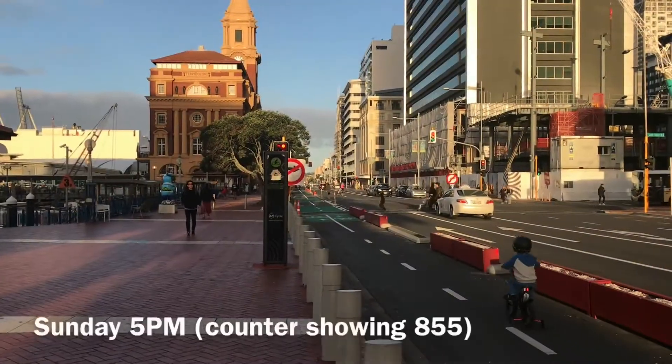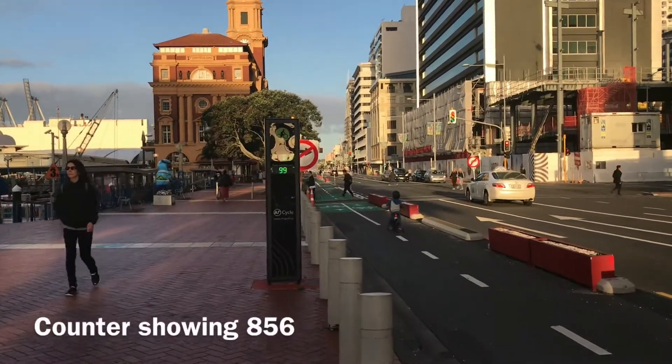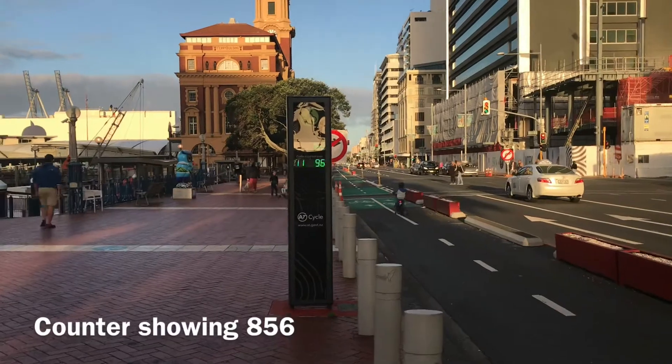The Key Street cycleway is probably the most popular one. The counter is showing 856. It's 5pm, Sunday.